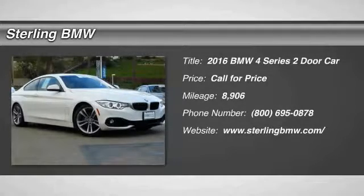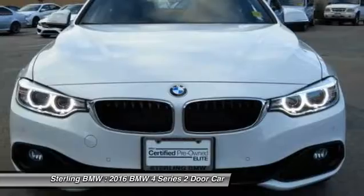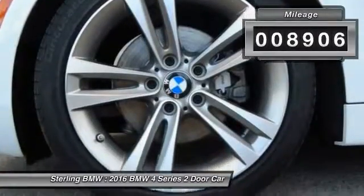2016 BMW 4 Series. The BMW 4 Series is a powerful machine which comes with impressive handling, upscale interiors, and it delivers on BMW's ultimate driving machine. This vehicle has less than 9,000 miles.